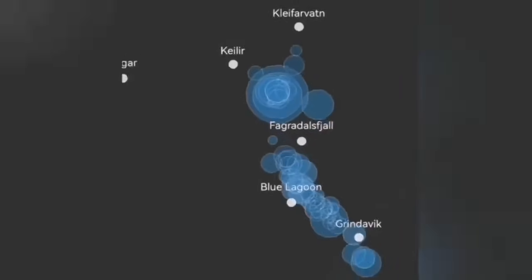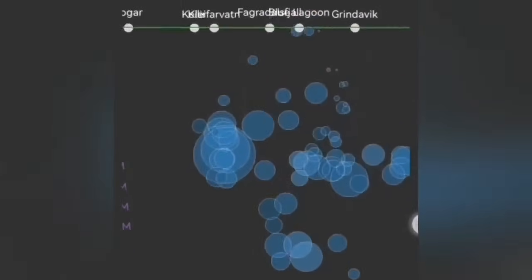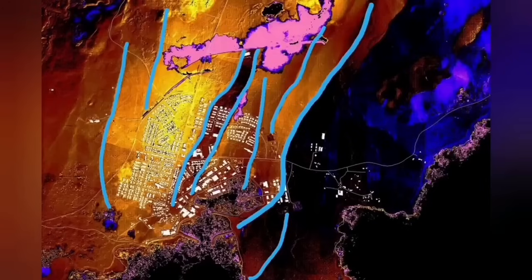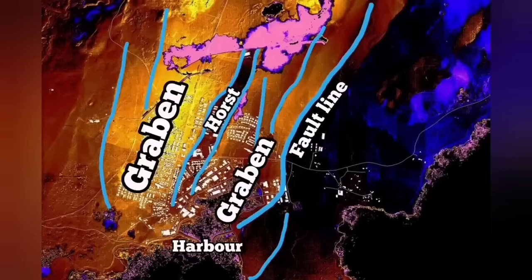Before that, we had activity to the north of Grindavík — in Hagafell and Sundhnúka, we had eruptions. In November we had the earthquake, then December eruption, and January again eruption — through this graben you can see in the middle part, and the fault lines. We had cracks in Grindavík but no eruption — magma was not there. This now seems to be changing.